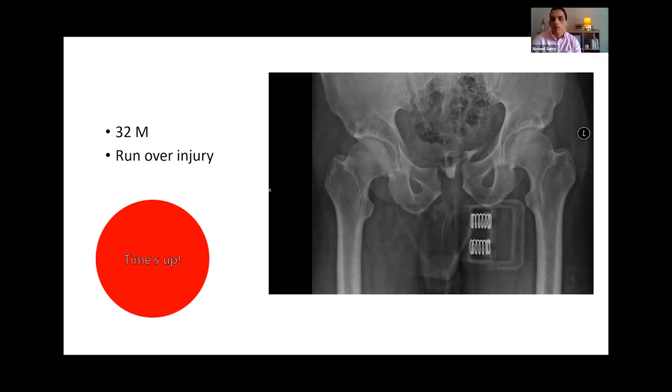The examiner gives positive feedback, noting this is a very common exam scenario. The exam's focus is on demonstrating you are a safe surgeon who knows how to stabilize the patient and get them to theatre — not on definitive fixation or fracture classification. The candidate responded appropriately to the patient's vitals, obtained a CT angio when stable, and correctly chose pelvic packing when blood pressure dropped again.